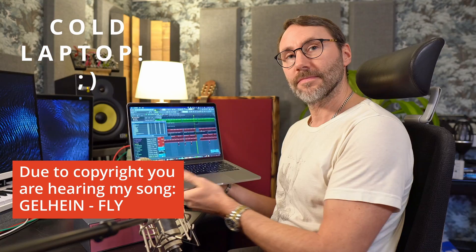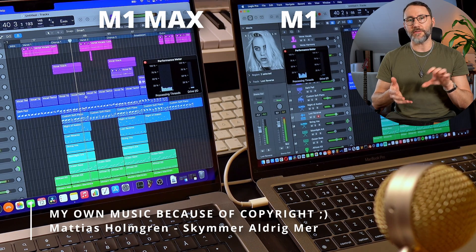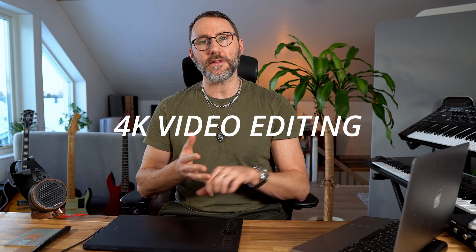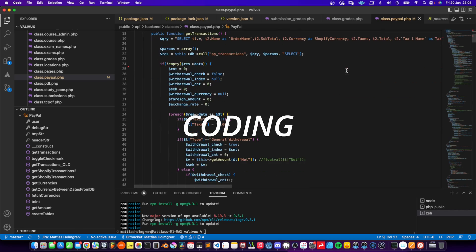I'll also talk about my experience using the M1 Max 32GB version, a 14-inch computer, for about a year now. I've been using it for music production, video editing, 3D rendering, graphics design, and also for coding and compiling.